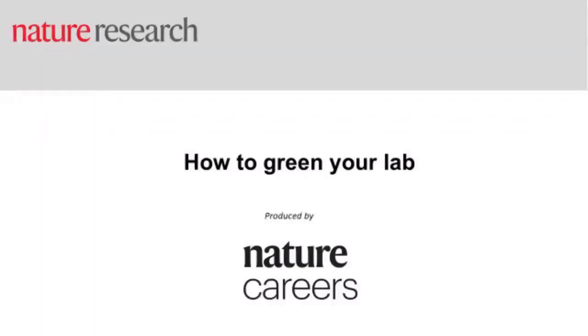Hi everyone, thank you so much for joining this webcast on how to green your lab, produced by us over at Nature Careers. My name is Jack Leeming, I'm one of the editors here at Nature Careers and I'll be hosting this webcast. It's a subject that's close to my heart, so I'm really pleased we've been able to put it on.